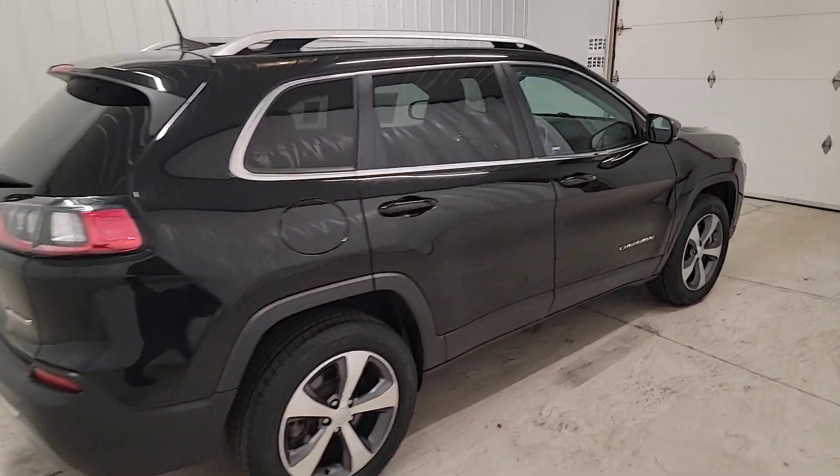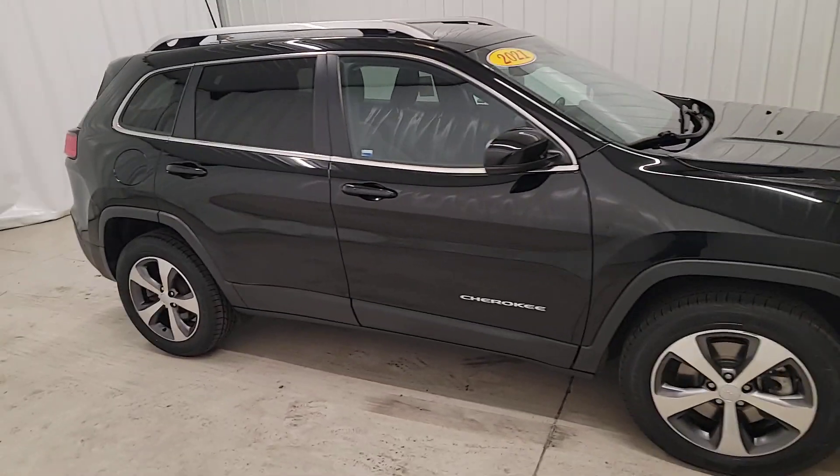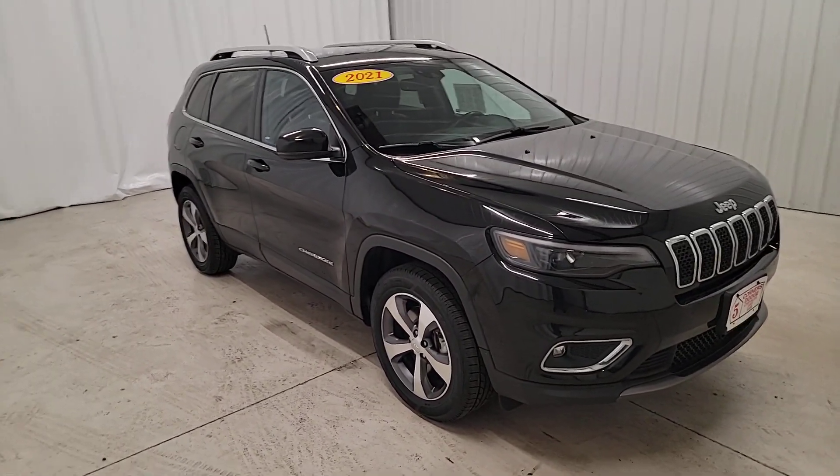The following are some of this vehicle's highlighted options: heated steering wheel, Apple CarPlay and/or Android Auto, keyless entry, moonroof, fog lamps.